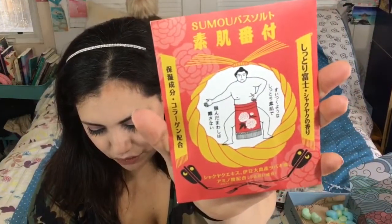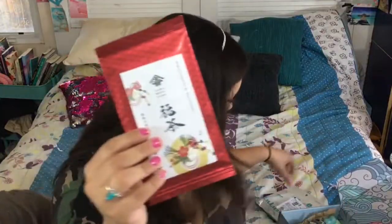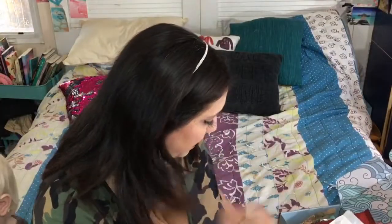The sumo bath salts are moist Fuji and peony scent — that is cool! Let me do a recap because there was a lot: we got an origami swan, which is a super cute detail; some lip balm; a cleanser; the tea from Japan, which I really love that they include because you get to experience the whole culture; some Kit Kats; seven-sheet face masks — I love the feel of these, they're so refreshing; and the sumo bath salts and Ibusuki bath salts.